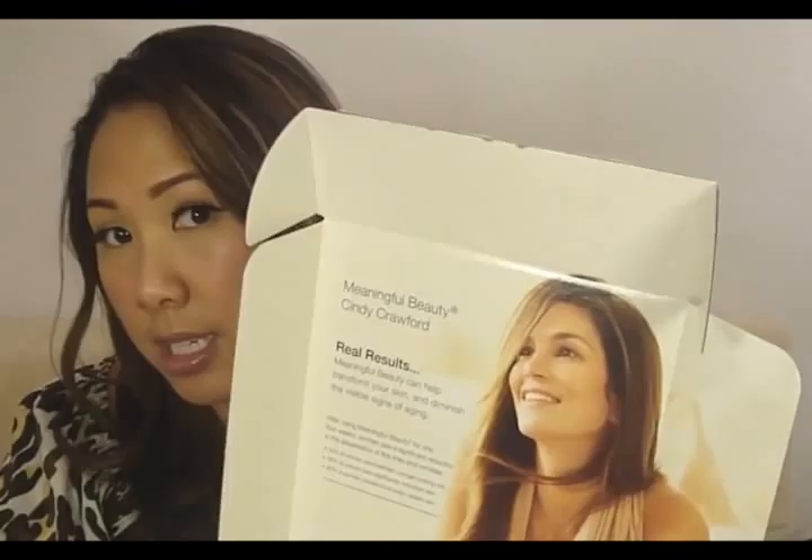Meaningful Beauty has the gorgeous Cindy Crawford on the box — she is their spokesperson. I've seen the infomercial a million times. So this is the starter set: you get the Skin Softening Cleanser, Antioxidant Day Cream with SPF 20, the Creme de Serum, Lifting Eye Cream, Skin Brightening Decollete and Neck Treatment with SPF 15, and then two bonus gifts which are the Glowing Serum and the Glycolic Treatment Pads. I'm going to have pictures of this on my blog.